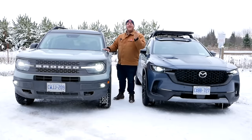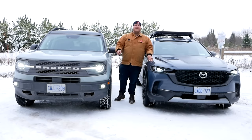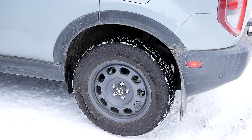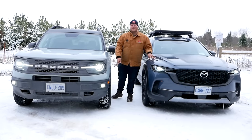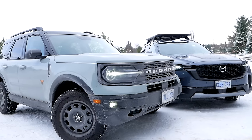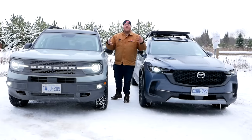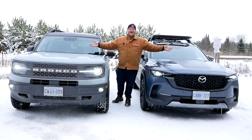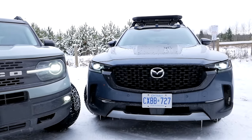Over on the Bronco Sport, this is the Badlands — the best off-road version you can buy. It also gets Falken Wildpeak tires, but these are AT3s versus the Trail tires on the Mazda, so slightly more aggressive. They're fitted to 17-inch wheels, giving more sidewall. The Badlands also gets black plastic cladding everywhere, a unique suspension setup, and a twin-clutch rear drive unit that can imitate a locker — so Ford has a slight edge on hardcore off-road features.